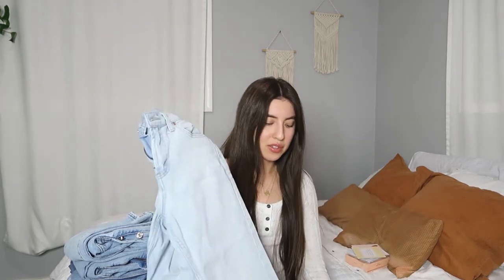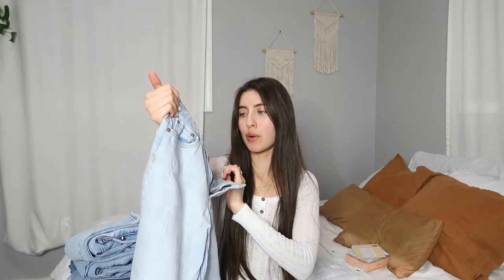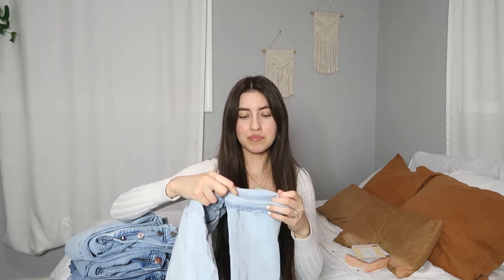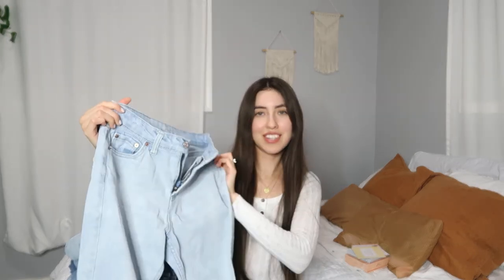And then the last pair is from Target, which is always a hit or miss for me. Their clothing runs big, especially with jeans and bottoms. This is their size double zero and it's still a little bit baggy — so I'd say size down one or two sizes from my experience. But this is their mom jeans, Wild Fable brand. I got these for $20 last summer and they're a light wash, super nice, very easy to style, also high waist, with just the one button detail. They're a tiny bit frayed at the bottom and I like rolling them for more of an ankle length. I'm actually impressed for them being $20 — not bad.